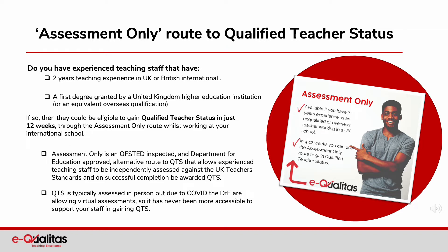Have you considered the assessment only route to qualified teacher status for your staff? If you have experienced teaching staff that have two years teaching experience in British international schools — IB and other experience may be considered — a first degree granted by a United Kingdom higher education institution or an equivalent overseas qualification, then they could be eligible to gain qualified teacher status in just 12 weeks through the assessment only route whilst working at your international school. The route is Ofsted inspected and Department for Education approved. And whilst QTS is typically assessed in person, due to Covid the DfE are allowing virtual assessments, so it's never been more accessible to support your staff in gaining QTS.